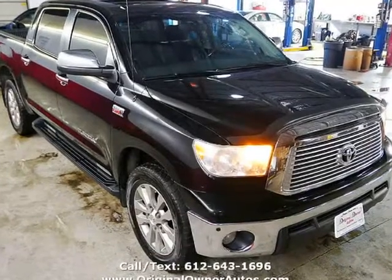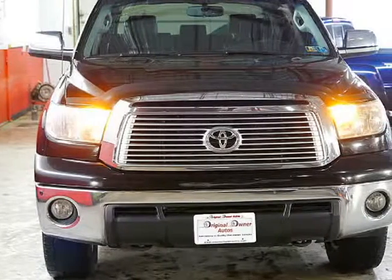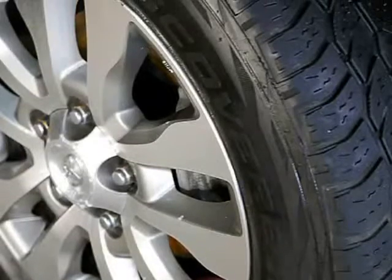These trucks are fun to drive and they have the reliable 5.7 V8 that puts out nearly 400 HP, with amazing towing power — one of the only trucks that can go the life of the truck on the same transmission.